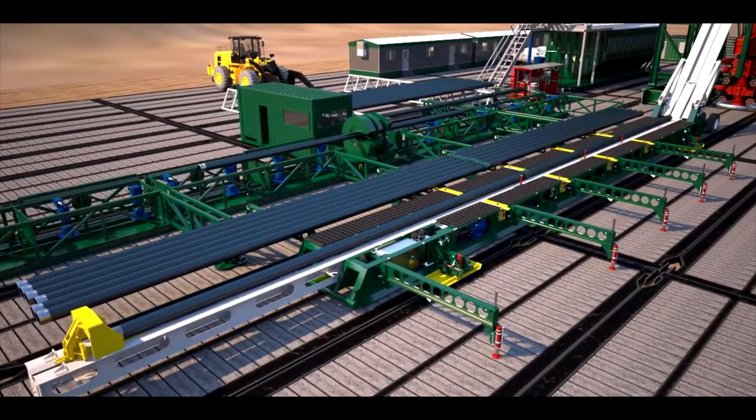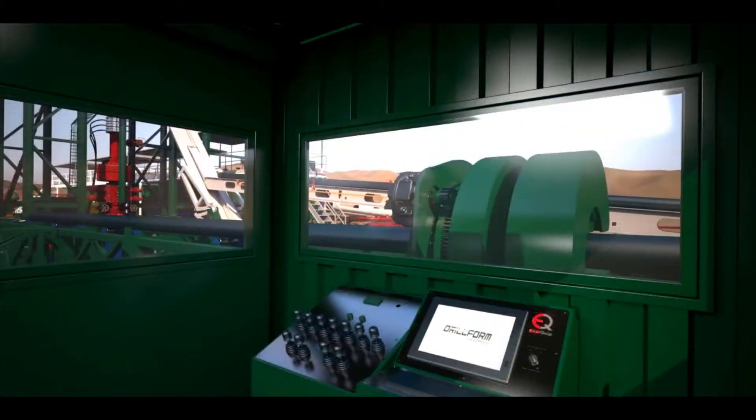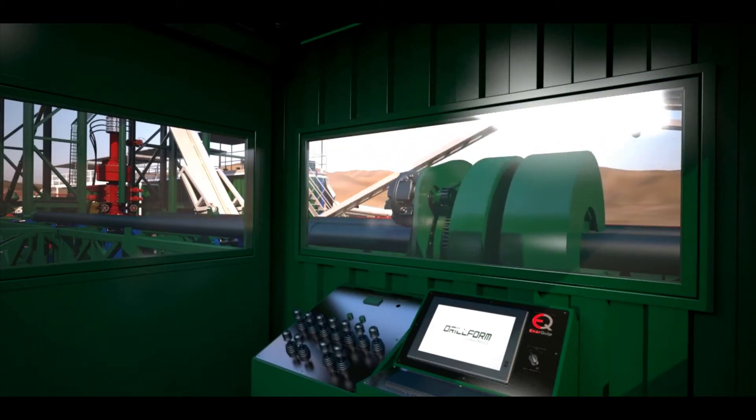The pre-made-up doubles of Range 3 casing can be racked within the system, and once you're ready to run casing, the bucking machine can simultaneously make up the remaining doubles of casing for your required depth.